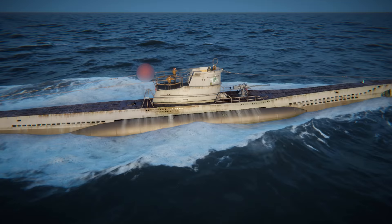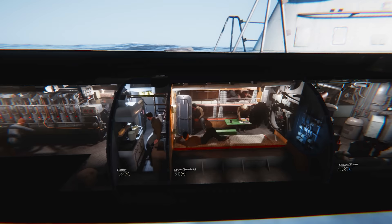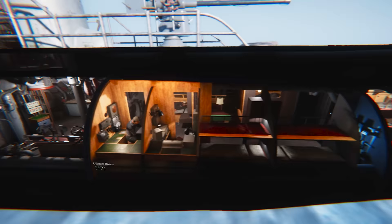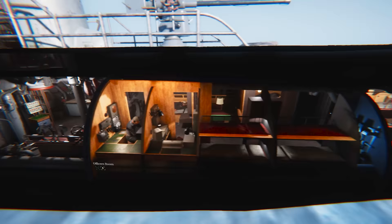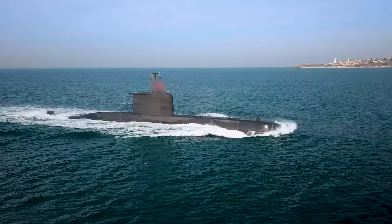Here's a submarine in the water! If we look inside, we'll see room number one, room number two, three and four, room number five, six, and room number seven! Wow! So many rooms inside the submarine!